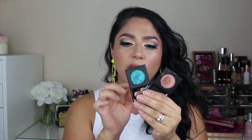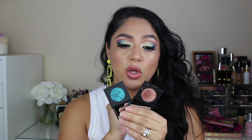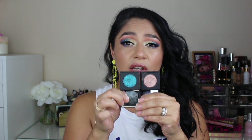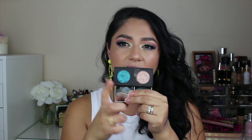Two eyeshadows that are definitely my favorites and that I'd suggest you pick up immediately are by Dose of Colors from the Black Party eyeshadows collection. The shades are 'Tell Me More' and 'Shall We Dance.' You should have at least these two in your collection. 'Shall We Dance' especially is stunning — it's great for everyday.